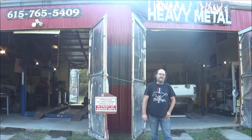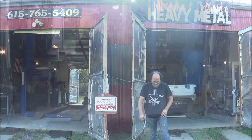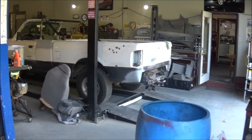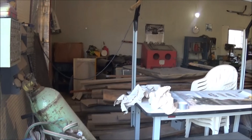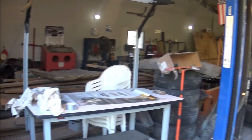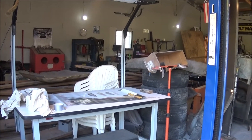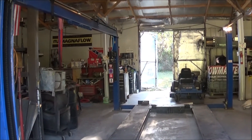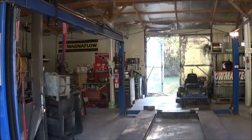I'll invite you all in and show you around a little bit. As you can see, we have a three-bay shop here. The third bay right now is full of lumber — we're planning on building a paint booth out back to better serve our customers, and we're all about that.